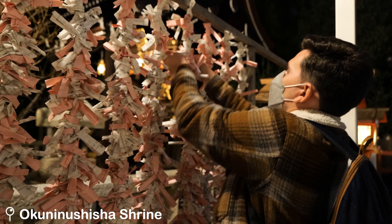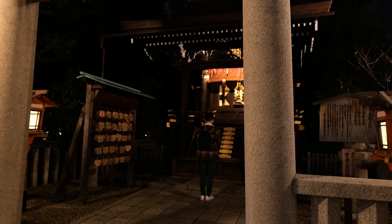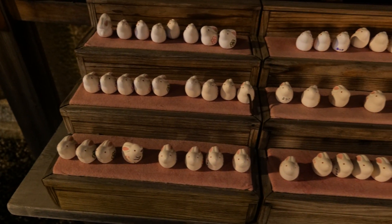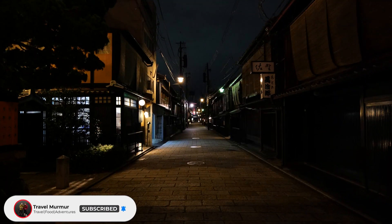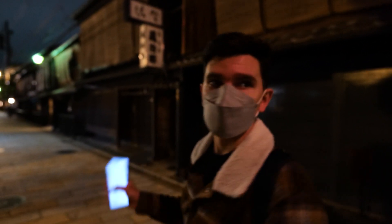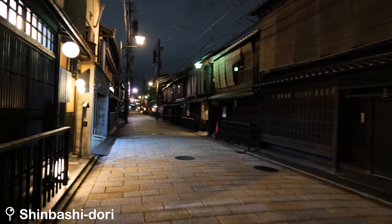Danny got a bad fortune at Okunonoshisha Shrine, so he left it there — as you should do with bad fortunes — and prayed to the god of luck and marriage, while I looked at the bunnies outside. We then wandered around Gion and admired Kyoto's beautiful streets at night. This is meant to be the most beautiful street in Asia — not just Japan, in Asia. It's called Shinbashi Dori.